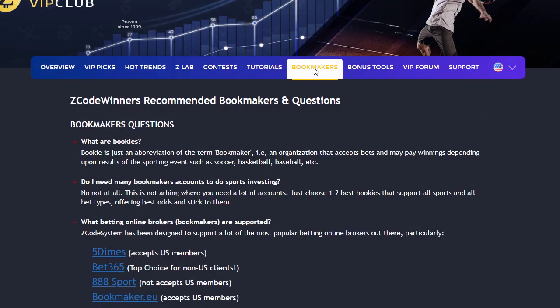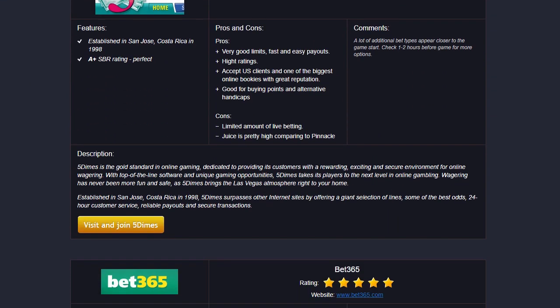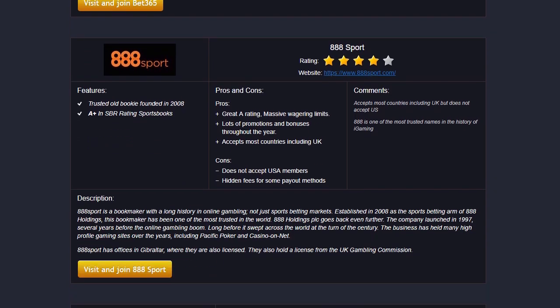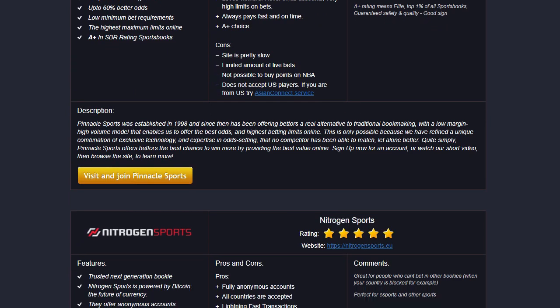The next section is Bookmakers, where we talk about different bookies we use, which bet types are supported, and what bookies are recommended. The best part is that you don't need many accounts — just one account with a trusted bookie is more than enough.